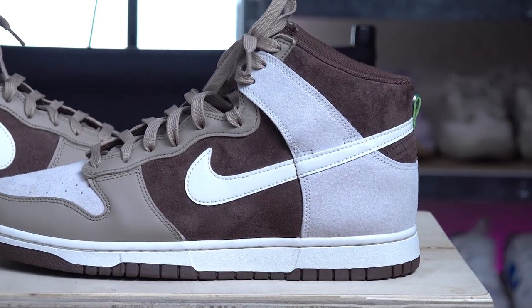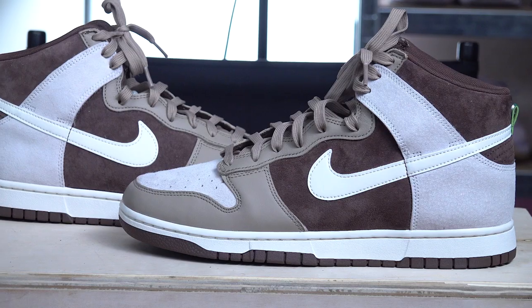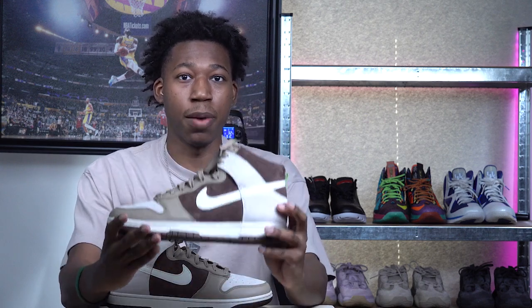The quality is there, and unlike the college dunks we've been getting this year with lackluster leather, this sneaker does feature a premium tag on the box — so you will get a premium upgrade. I felt these would go perfectly for fall; you can pair them with a brown bomber and brown cargoes or khakis. At number seven: the Nike Dunk High Light Chocolate.